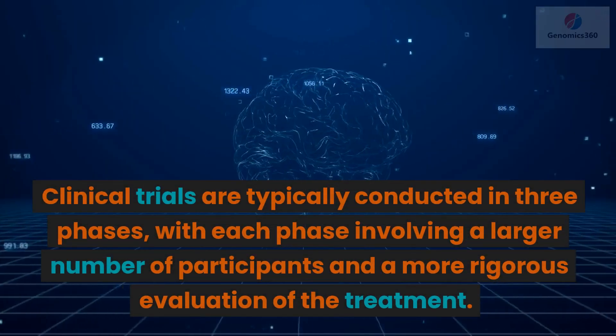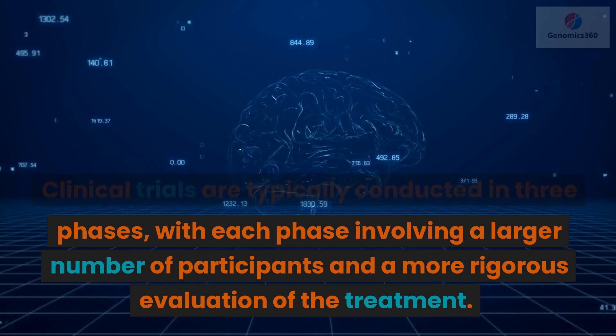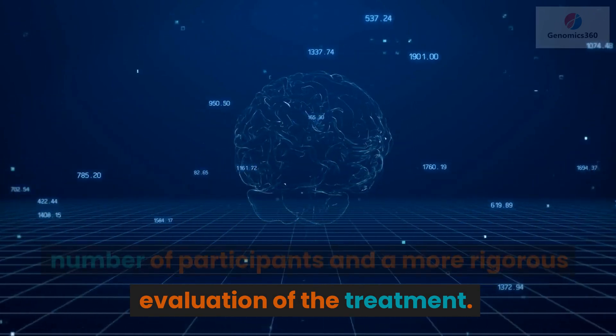Clinical trials are typically conducted in three phases, with each phase involving a larger number of participants and a more rigorous evaluation of the treatment.